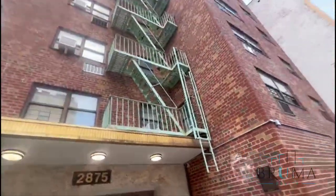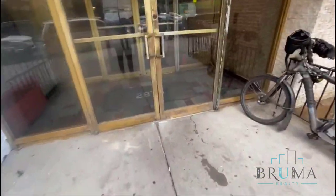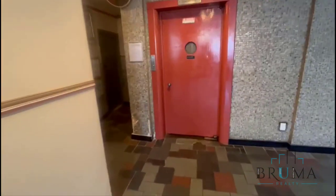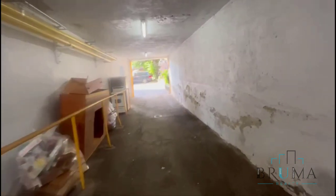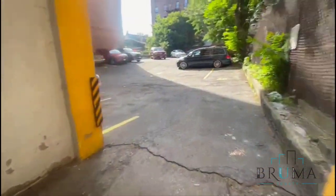2875 Bainbridge Avenue. This is the lobby — a nice lobby. It's an elevator building, and this building does have parking as well.